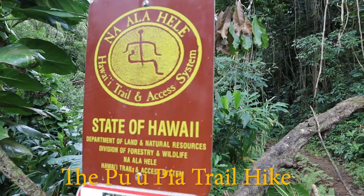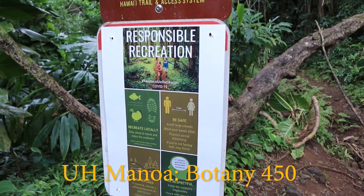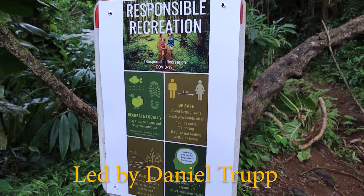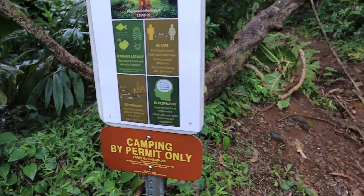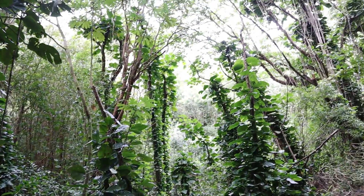Hello and welcome to our guided hike of the Pu'u View Trail. Before we get to the actual trail, I wanted to go over some of the interesting plants and fungi that we saw on our way.